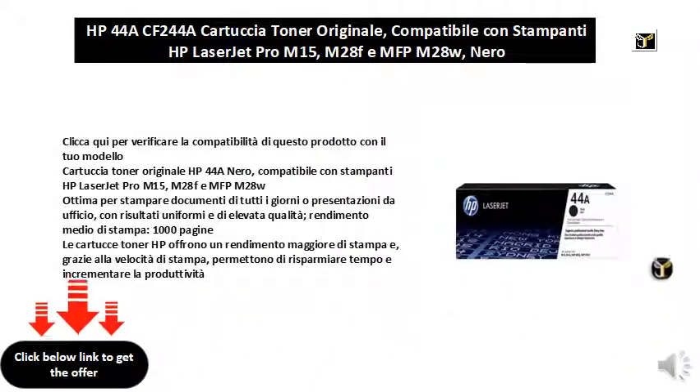Click here to check the compatibility of this product with your model. Original HP 44A black toner cartridge, compatible with HP LaserJet Pro M15, M28F, and MFP M28W printers. Excellent for printing everyday documents or office presentations with uniform and high quality results. Average printing yield: 1000 pages. HP toner cartridges offer higher print throughput and, thanks to print speed, save time and increase productivity.